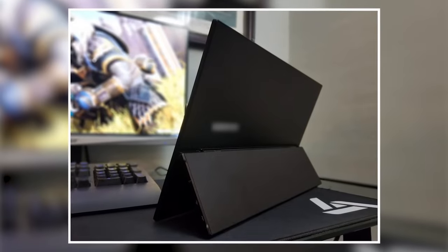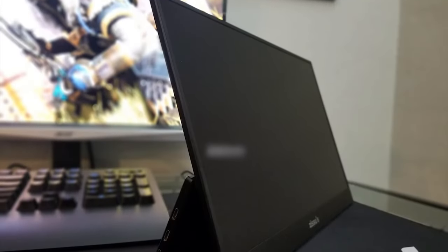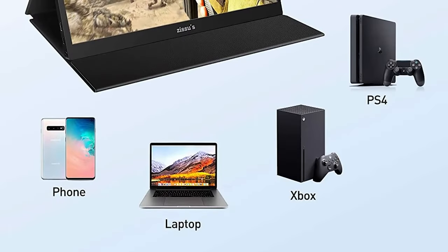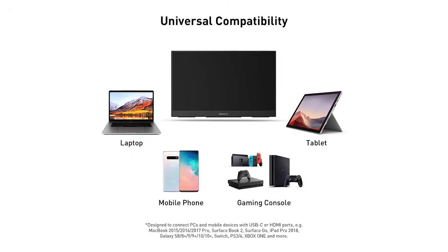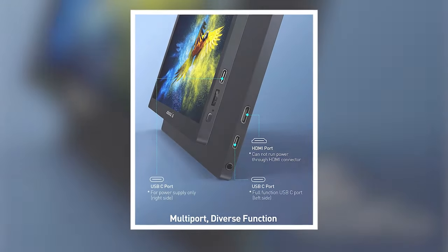Its compact size fits nicely in a briefcase, purse, or backpack. The protective cover and stand combination is durable and helps protect from dust and dings while on the move. It also includes a screen protector as an added layer of protection. It's compatible with PCs and laptops, along with Switch, Xbox, PS3, PS4, PS5, and is equipped with two USB-C ports and one mini HDMI port.